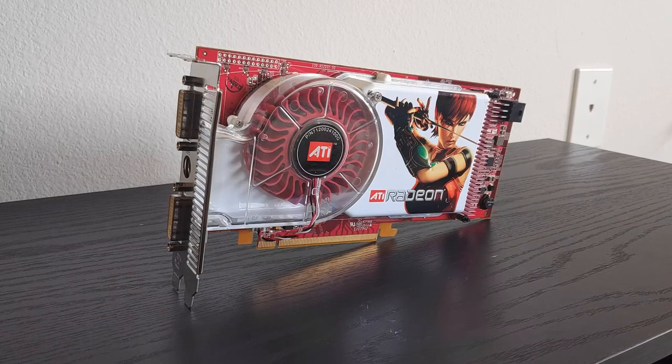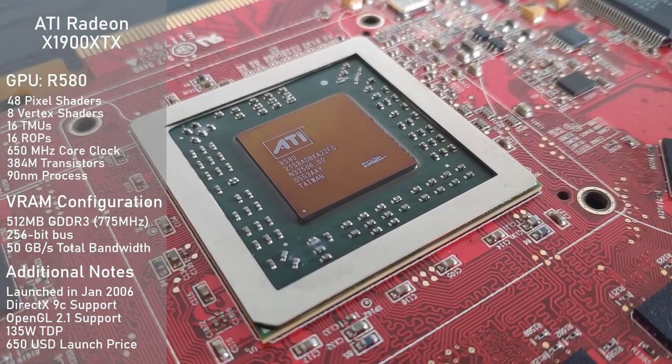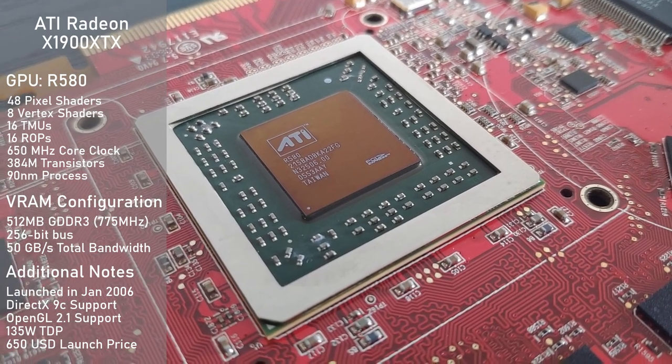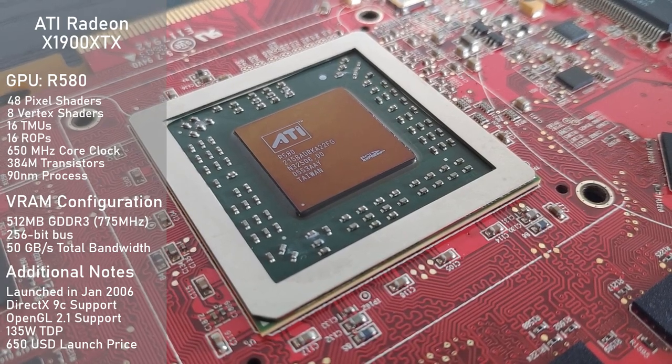As usual, we'll start off with the card's specifications. It's using the R580 GPU, which has an amazing 48 pixel shaders, along with 8 vertex shaders, 16 TMUs, 16 ROPs, and is clocked at a fast 650MHz.